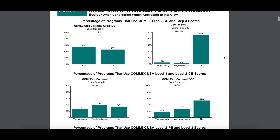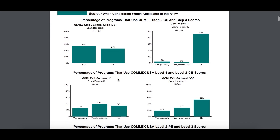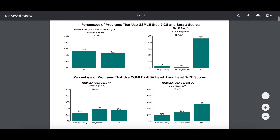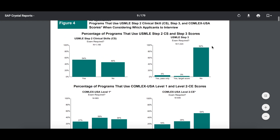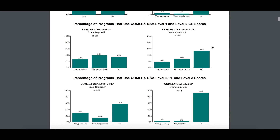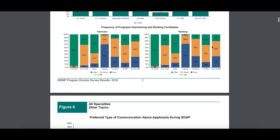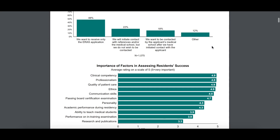Beyond that, there's also information on DO students because they take the COMLEX exams, so that's not really relevant to us as international students. You can also see how relevant the Step 3 score is — which is not that relevant. At least this section is for USMDs. So we're going to keep scrolling, since this is not relevant to what I'm talking about in this video.